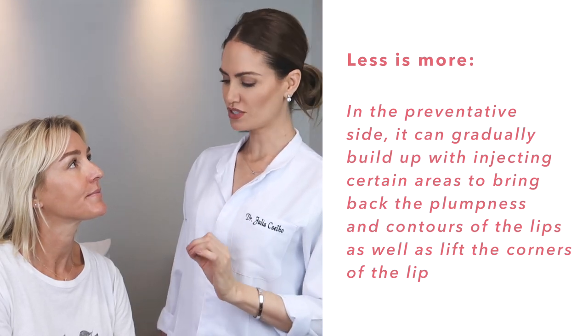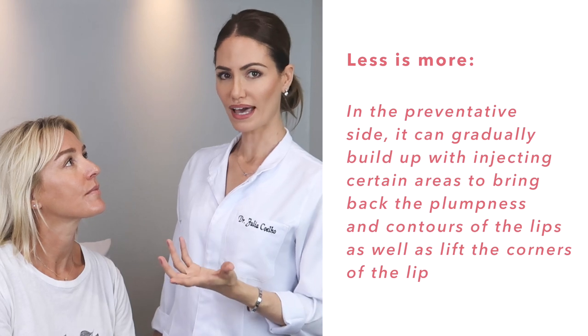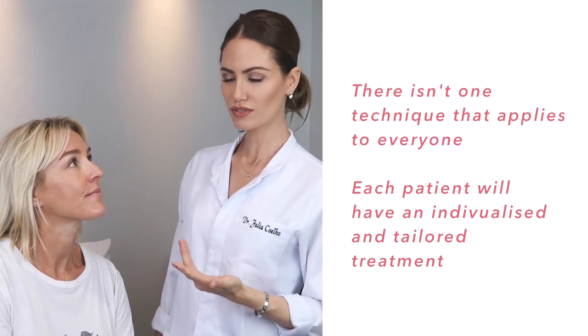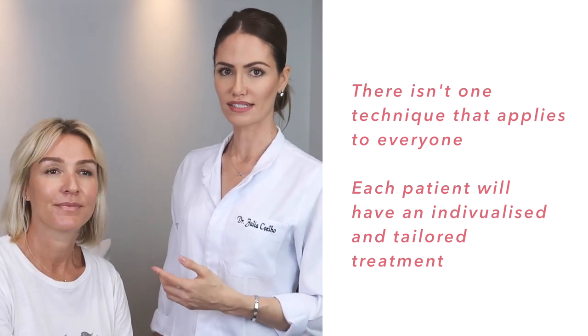I'm Dr. Julia Coelho. I'm a dentist and a medical aesthetic practitioner. Everybody talks about lip enhancement and she wants to know what she can do to prevent the lines on or above the lips, but she wants something very natural. My principle is to be very conservative — less is more, and we can always gradually build up. Kelly's lips are perfect to me, but when someone wants to enhance, we look at features for harmonization with the rest of the face to achieve the best results. It would look enhanced in proportion to her face. On the preventative side, we can gradually build up and inject in certain areas to bring back the plumpness and contour of the lips and also lift the corners. There is not one technique that applies to everyone, so we work with each patient in a more individualized and tailored treatment.